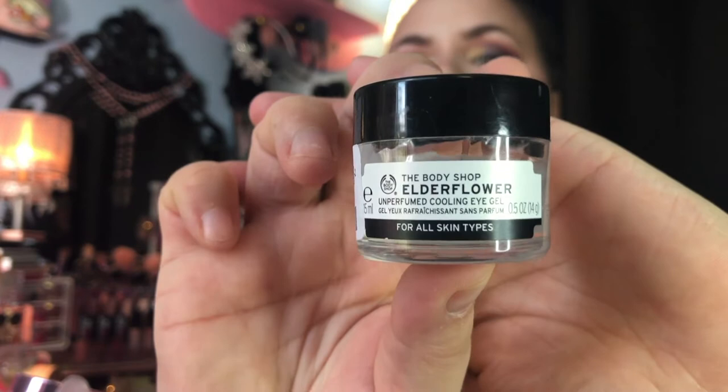Okay, now let's get into the skincare. The first thing I have to show you is from The Body Shop — this elderflower unperfumed cooling eye gel. This little container was $5.99 and it actually retails for $11.99, so I got it about half price. It says it's unperfumed, though it does smell a little chemical. I've been using this for a while now and I really like the cooling effect it gives — it definitely helps me feel and look more awake in the morning.